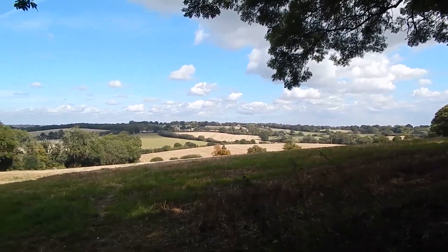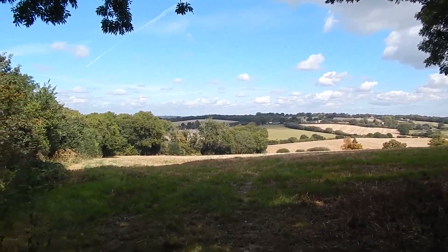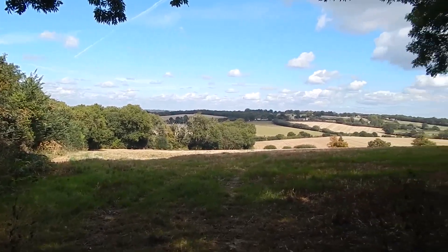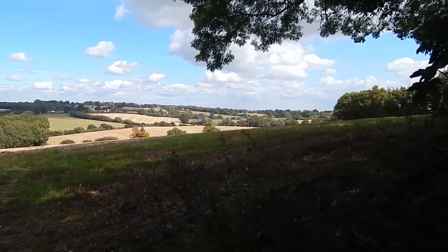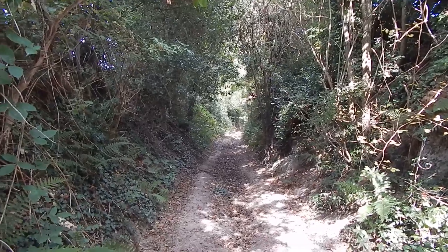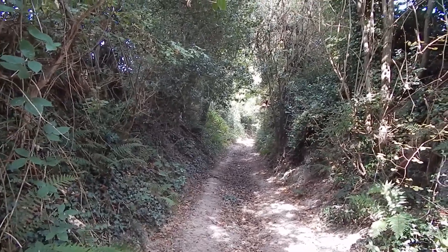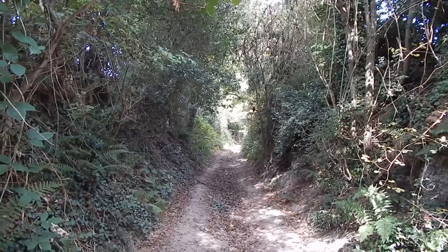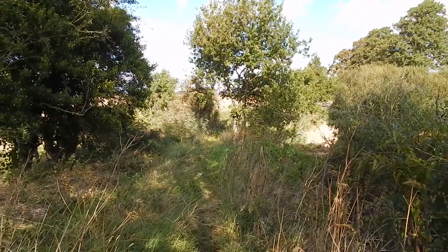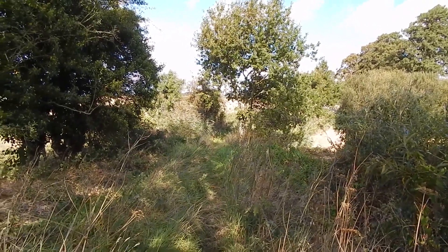Just diverted off the track for a few yards to get this fantastic view ahead and to the right. The sunken way continues — this path would not be much fun if it was very muddy, as it's quite awkward. The route continues between fields.